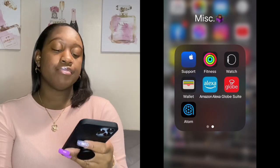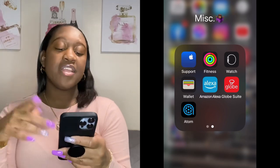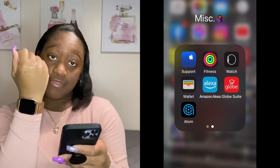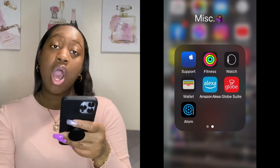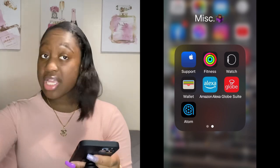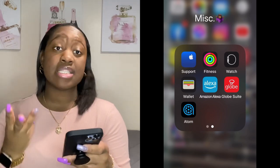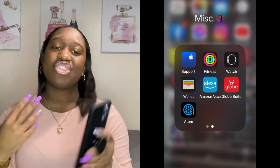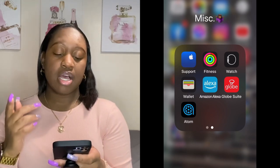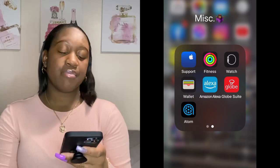Then I got the Apple Support app, the Fitness app because I have an Apple Watch, the Watch app for my Apple Watch, and the Wallet app which keeps your cards for Apple Pay and tickets. I always add plane tickets to my wallet because it's easier to just tap your phone. Then I got the Amazon Alexa app — if I say her name she might light up.